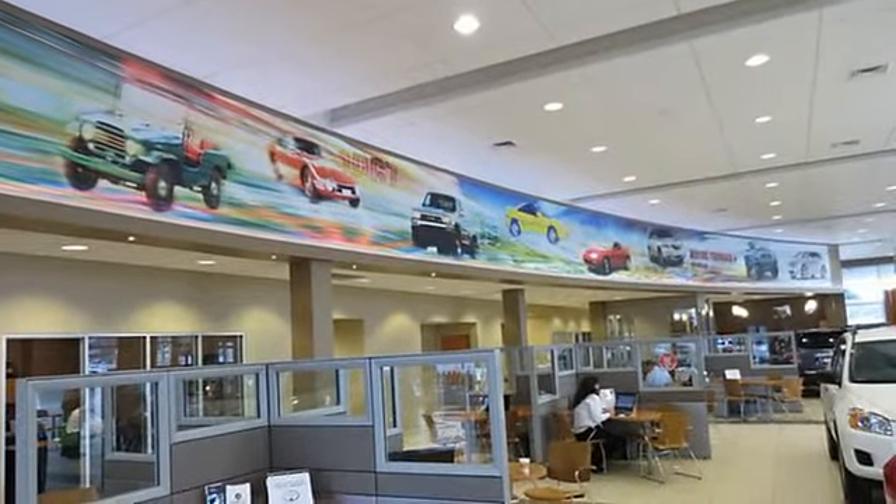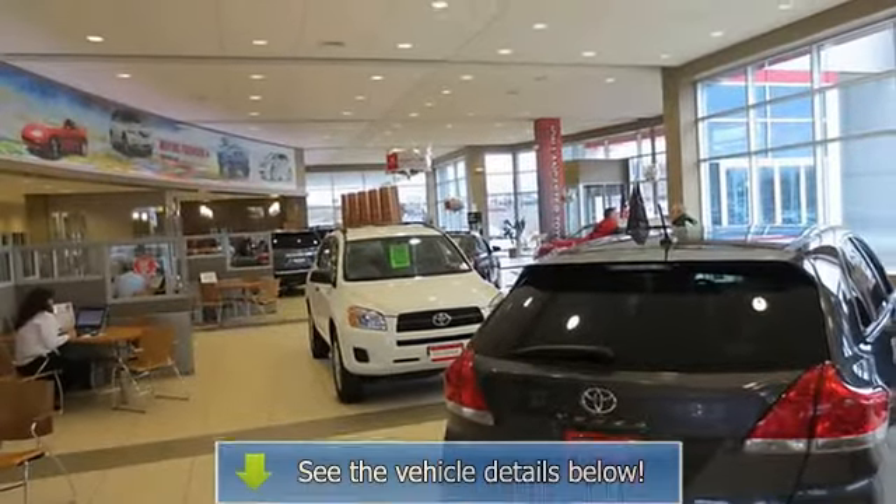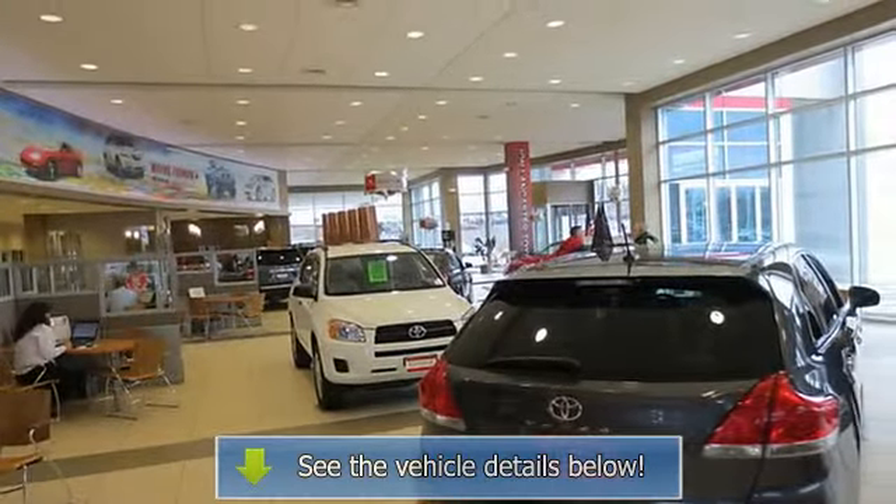Keyless Entry, Privacy Glass, Steering Wheel Controls, Child Safety Locks.